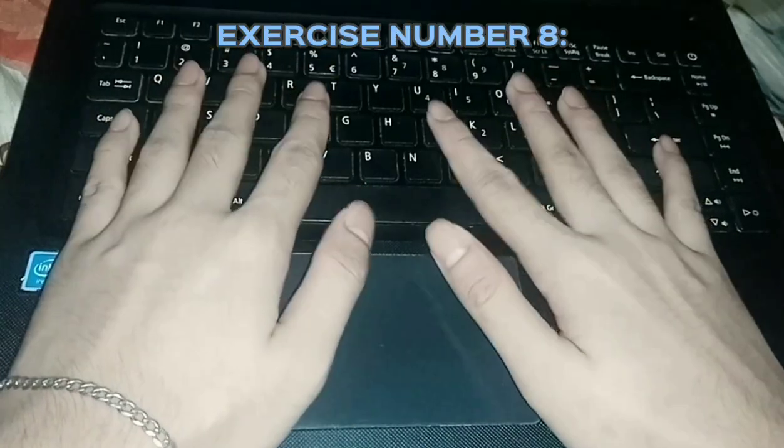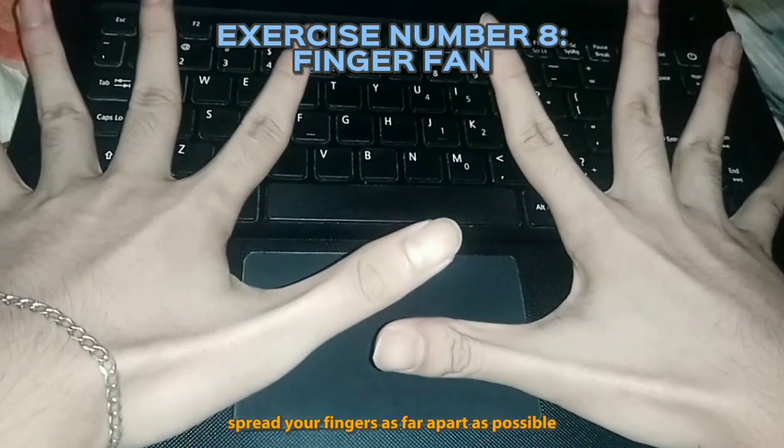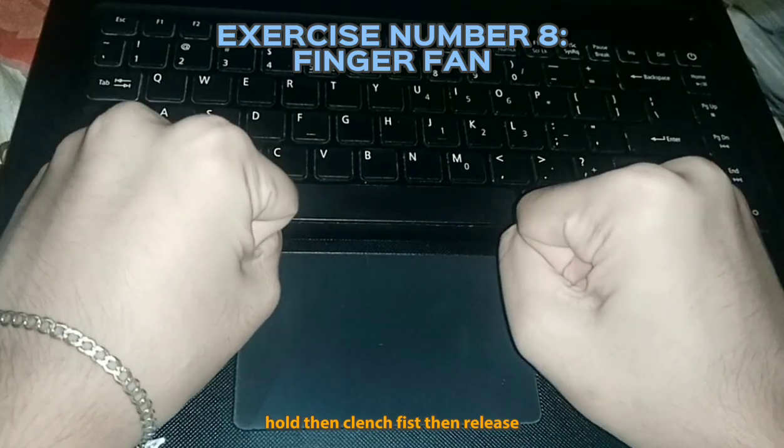Exercise number eight: finger front. Spread your fingers as far apart as possible, hold, then clench fist, then release.